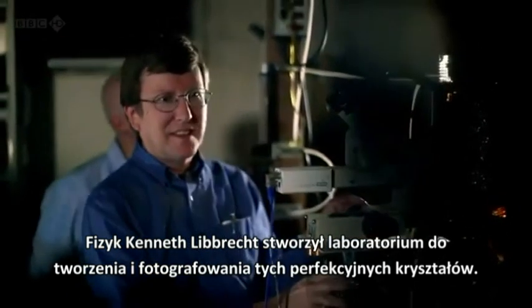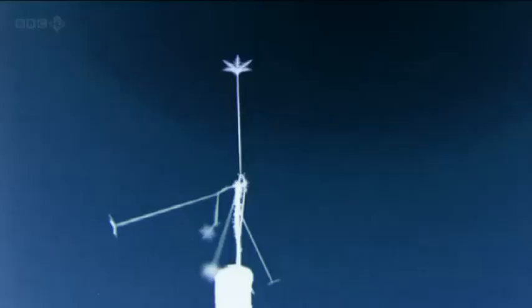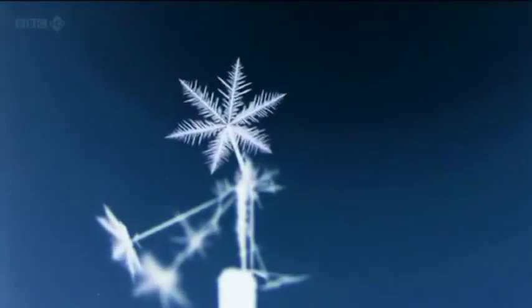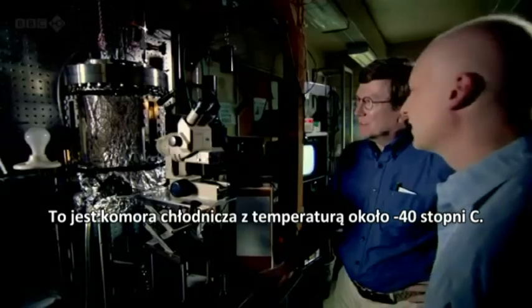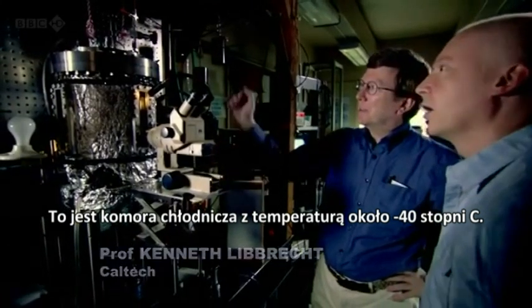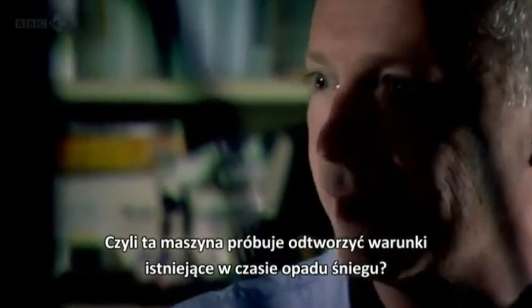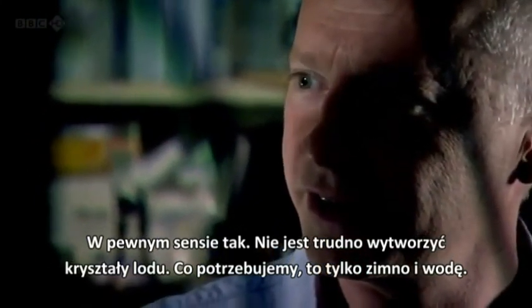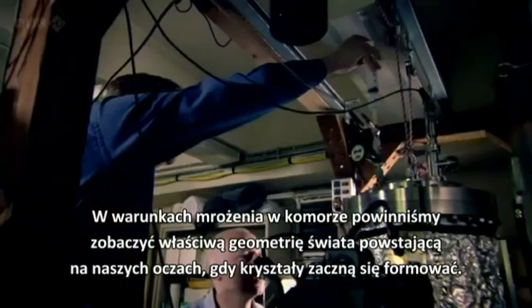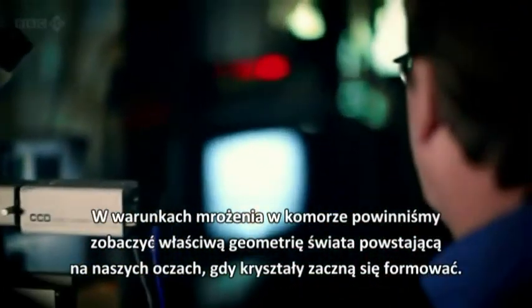Physicist Kenneth Liebrecht has created a lab for growing and photographing these perfect crystals. It's a cold chamber — cold on the bottom, very cold, about minus 40 on the bottom and about plus 40 on top. In some sense this machine is trying to replicate what happens inside a snow cloud. In a sense, that's right. It's not hard to grow ice crystals. All you need is cold and water. In the freezing conditions of the chamber, we should be able to see the inherent geometry of the world emerging in front of our eyes as the crystals start to form.